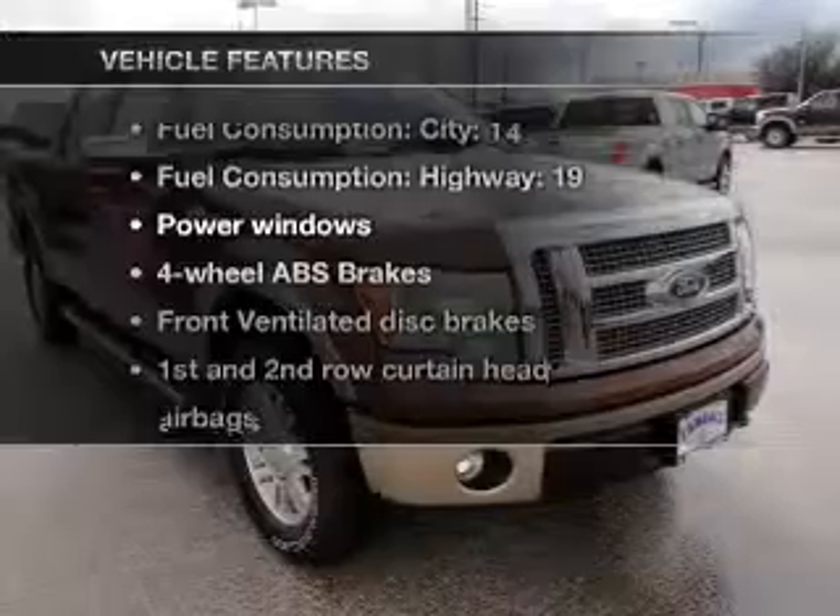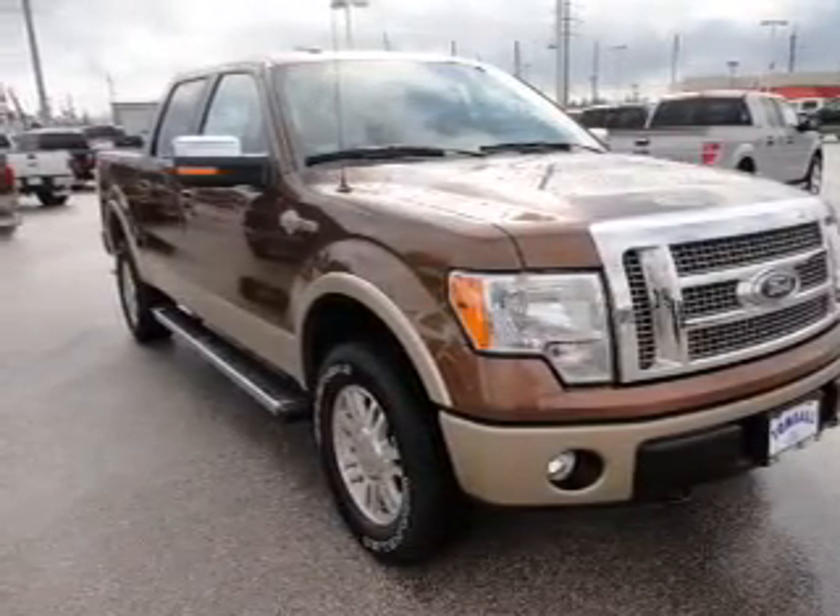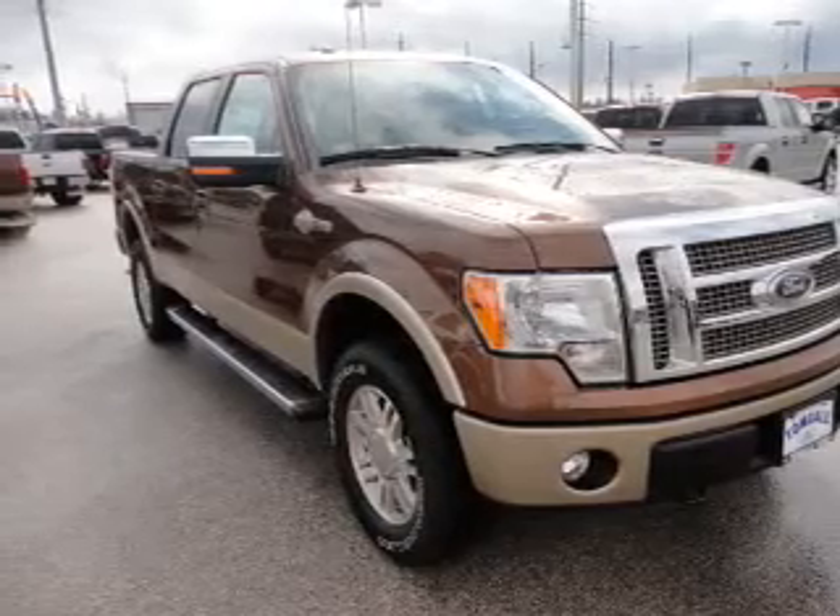Plus, enjoy these notable features that are included in this vehicle: air conditioning, power windows, power steering, cruise control, and power mirrors.